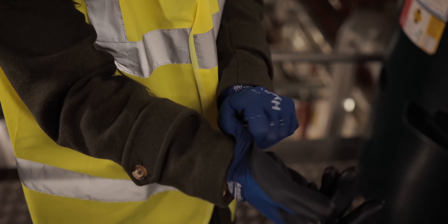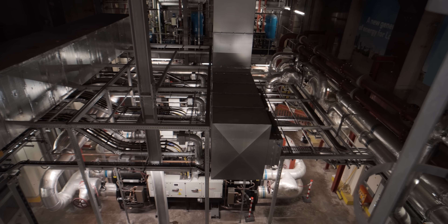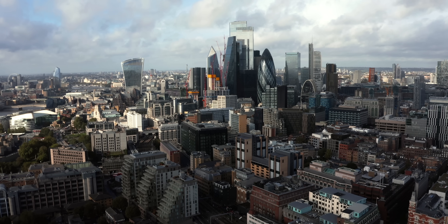And that's what brings us to Citigen, a district heat network powered by a heat pump which is providing heating and cooling to buildings within London's Square Mile. We're here to speak to Angelos to find out a little more.